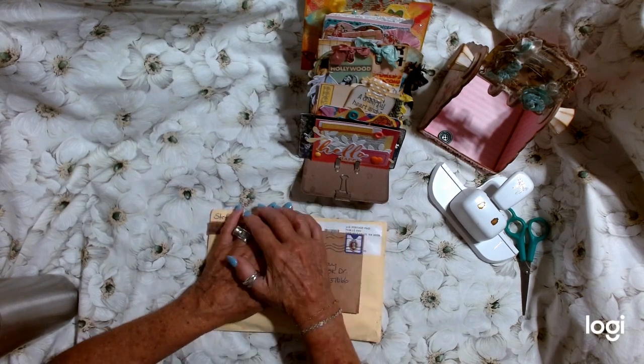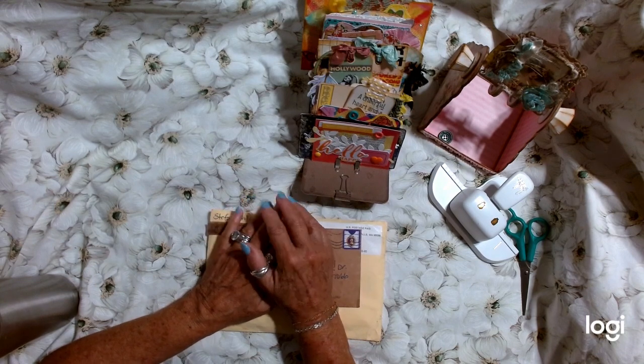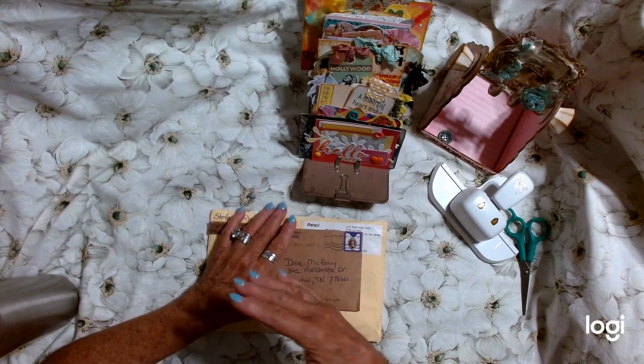Hi everybody, this is Dale. Welcome to Not Too Shabby Chic. This is another episode of Hashtag Dale's Decks Challenge. Welcome.